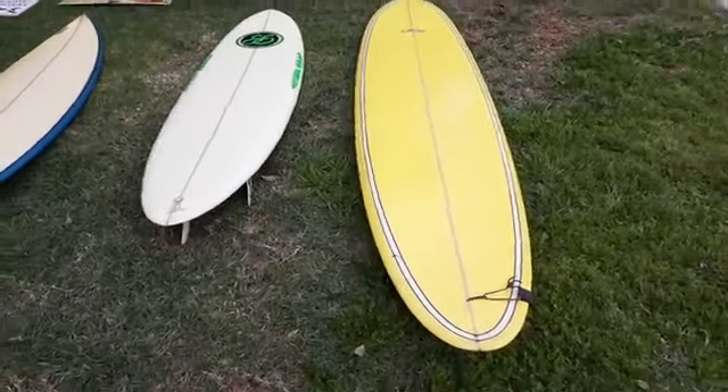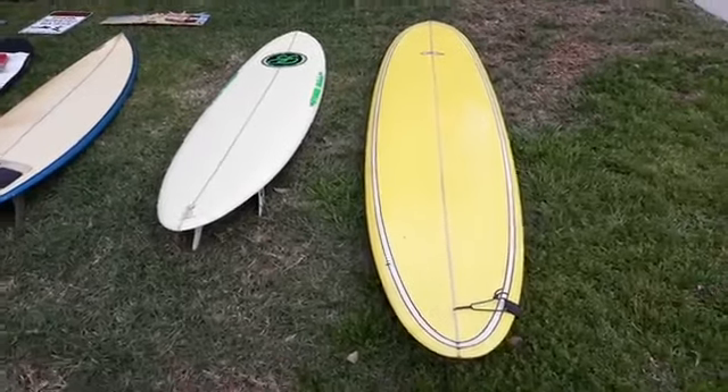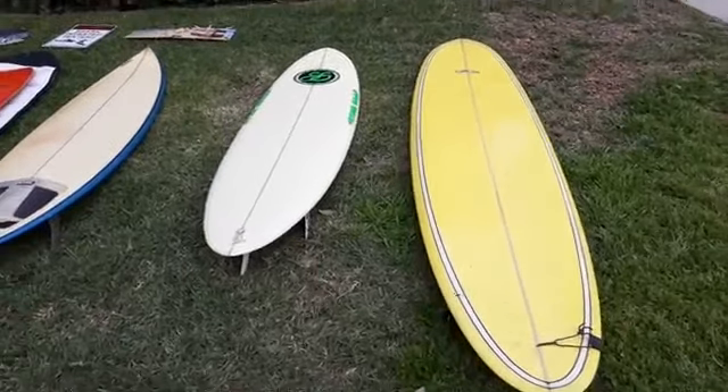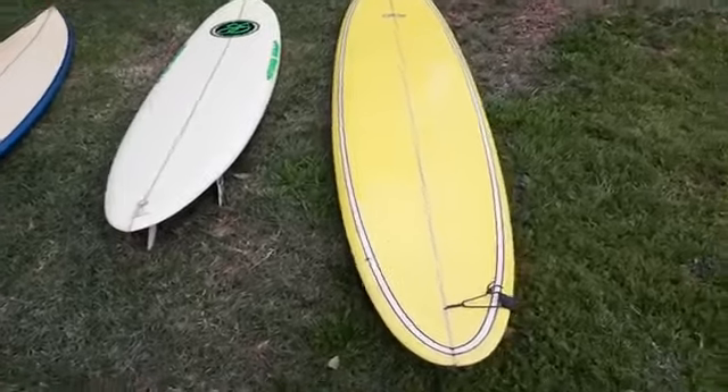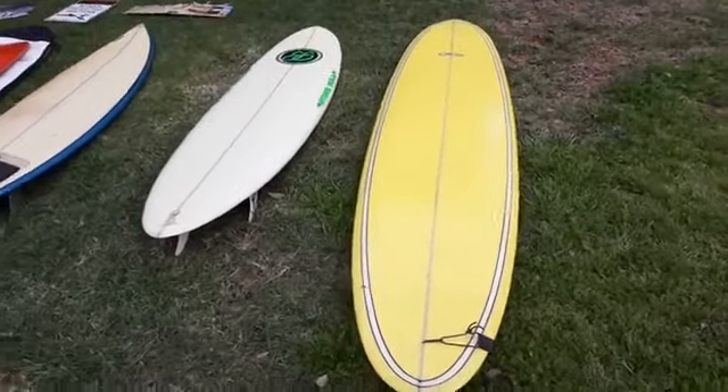What's going on guys, this is Matt. Just wanted to touch base on some surfboards that I have for sale, for rent, for movie props — what have you. We've got a Fast Lane longboard, nine-seven roughly.